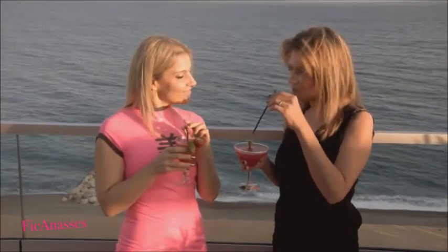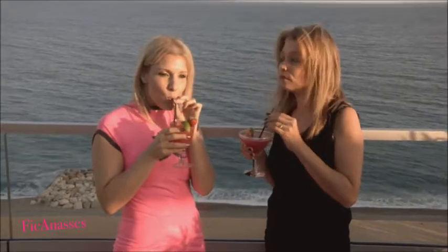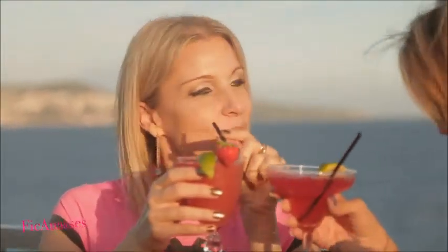Alors, ma petite Noëlle, qu'est-ce que tu as pensé de cette journée en rose? J'ai adoré cette journée en rose. Maintenant, on a bien mérité ce petit cocktail, ce petit rafraîchissement. Oui, parce qu'une journée de fille, franchement, ça use. Ça, c'est vrai. Bon, ben, je te dis à la semaine prochaine. À la semaine prochaine, Caro.